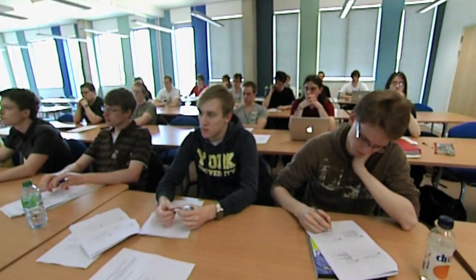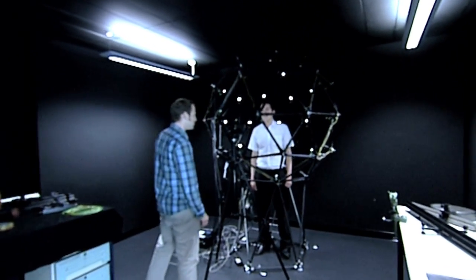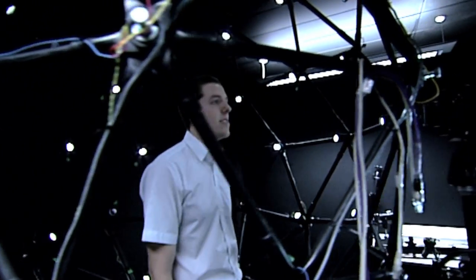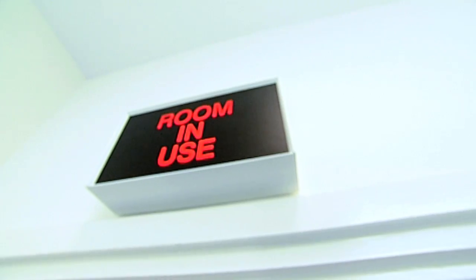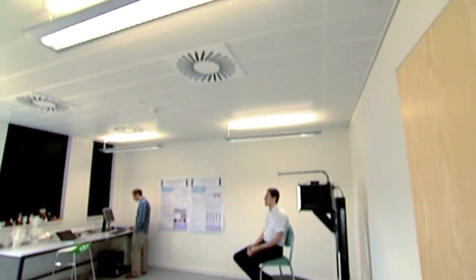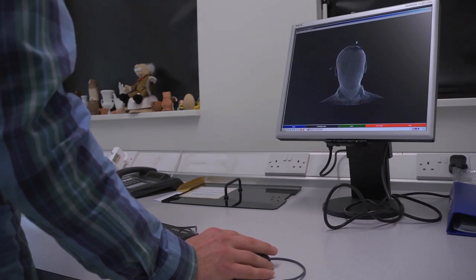More of our graduates gain employment within six months than any other UK computer science department. We're really pleased that our new home has also enabled us to have equipment that we've never been able to house before. Our new multi-spectral light stage — one of only two in the world — and the cyber scanner in the new dark labs help to keep our computer vision research at the cutting edge in 3D computer vision.